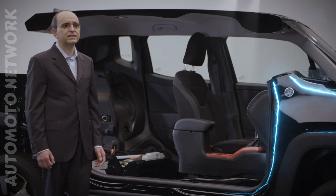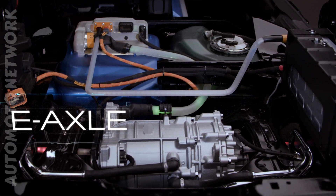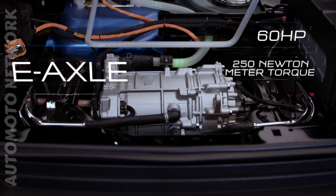Traction on the rear wheels is provided by an e-axle — an electric motor integrated with a speed reducer and the differential, delivering 60 horsepower and 250 newton-meter torque.